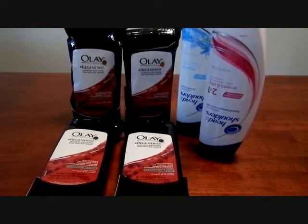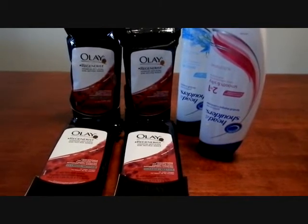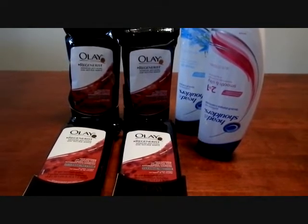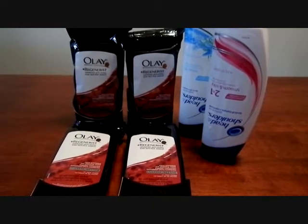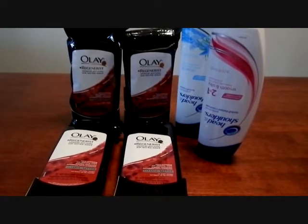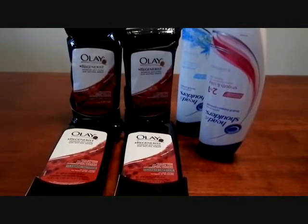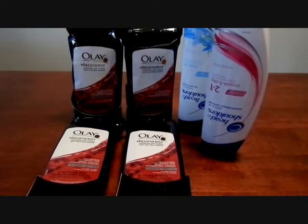Hey YouTube and all of my iHeartBigK subscribers. I just wanted to briefly detail the Olay deal that I did this week. If you aren't aware, Olay currently has a promotion — or Kmart has a promotion — featuring P&G products, and I just happen to have a ton of Olay.